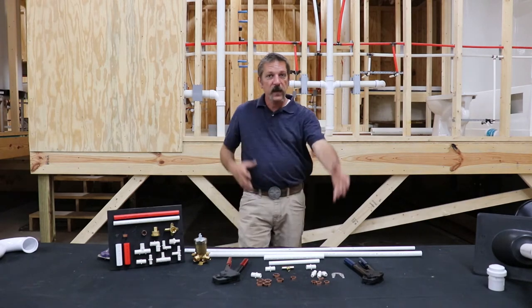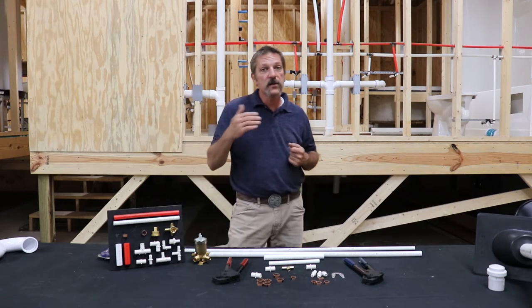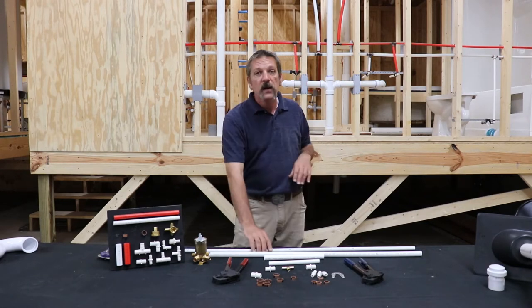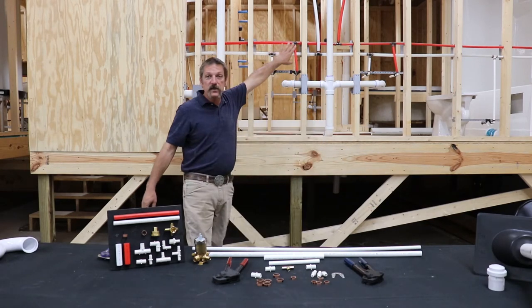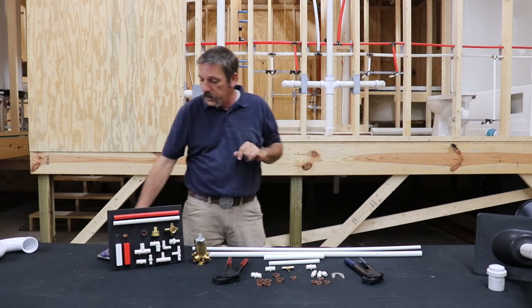When you're running this PEX crimp style system — and I say it that way because there are other systems: the press, push fittings, various different things that use the same type of polyethylene tubing but with different connections and different fittings. You will need some additional tools to go with this.